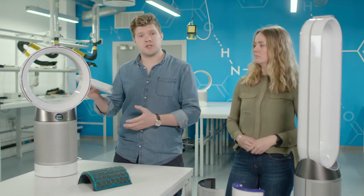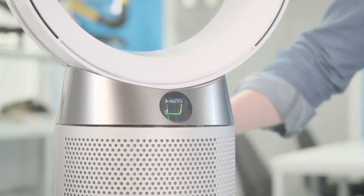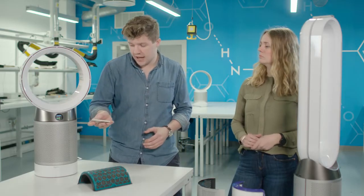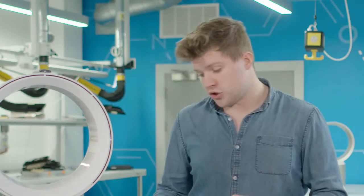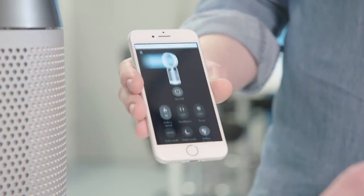So if I challenge this product with some particulates, you can see that the product has reacted to that pollutant. You can also see the different pollutants like the VOCs and the NO2 on the screen. And what's great is the app also shows you all of this information, allowing you to also control the product from anywhere.